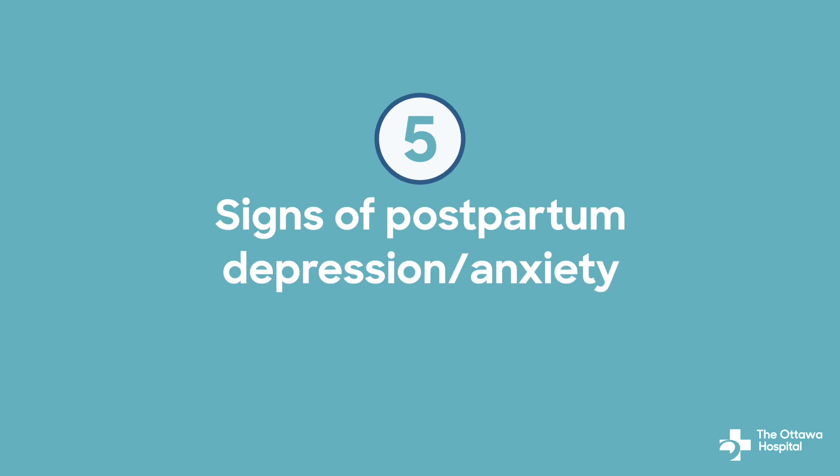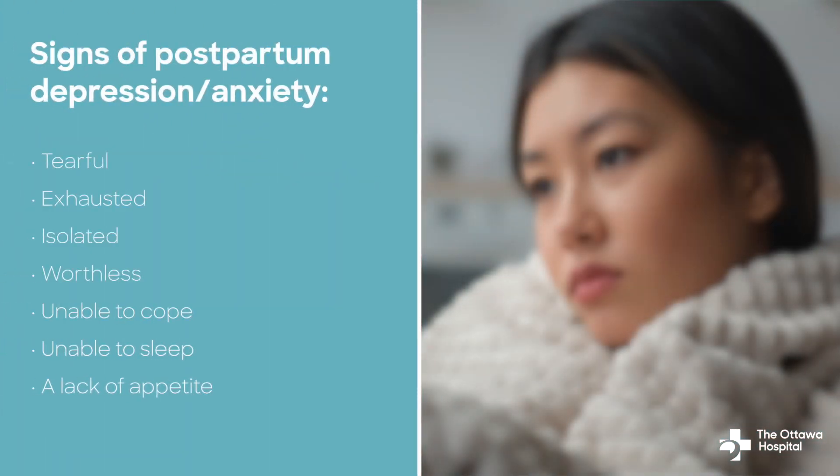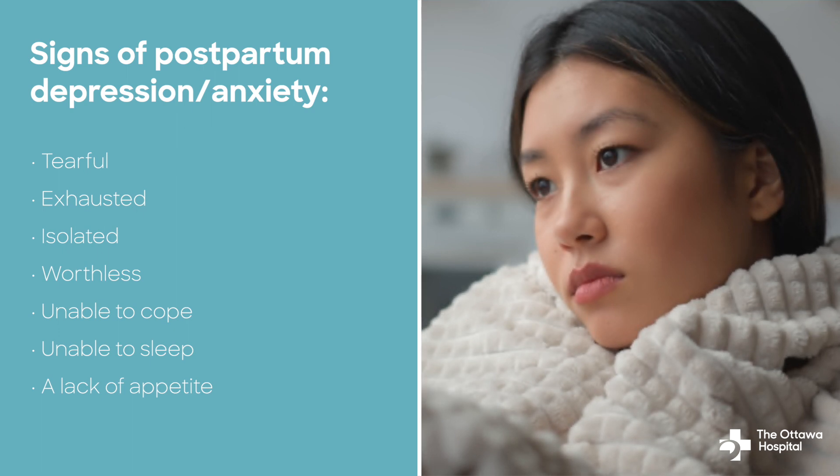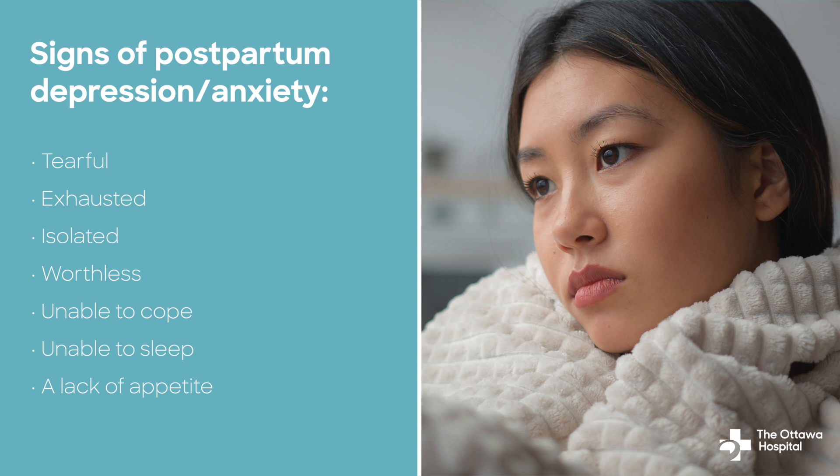Number five: signs of postpartum depression or anxiety. It is normal to feel overwhelmed and sad at times during the first two weeks after birth as you adjust to your new routines — this is commonly known as baby blues. You might feel tearful, exhausted, isolated, worthless, unable to cope, unable to sleep, and have a lack of appetite.